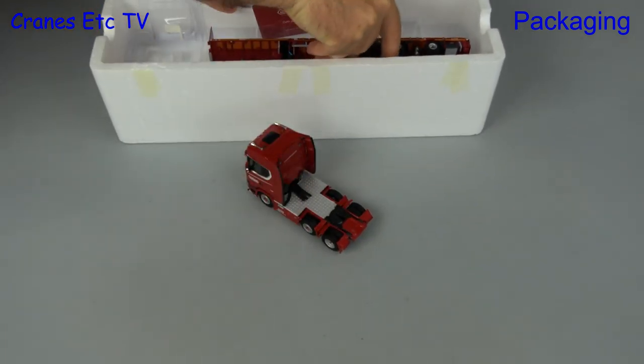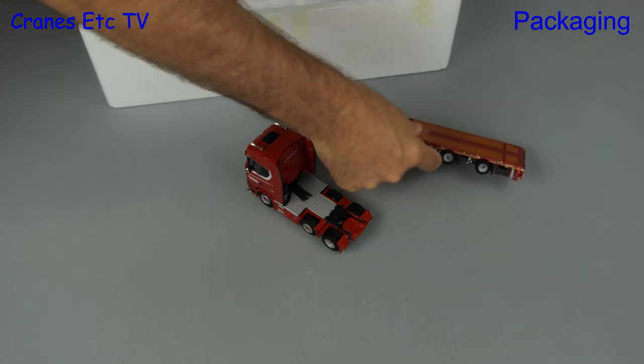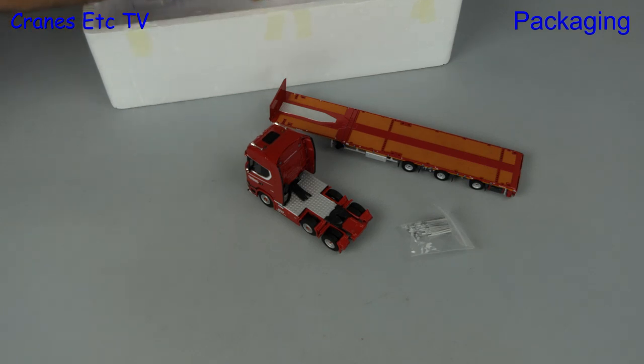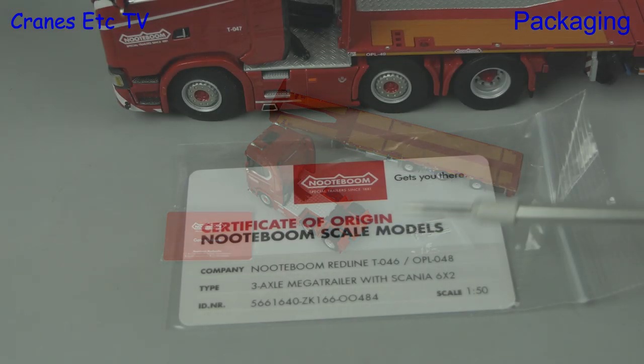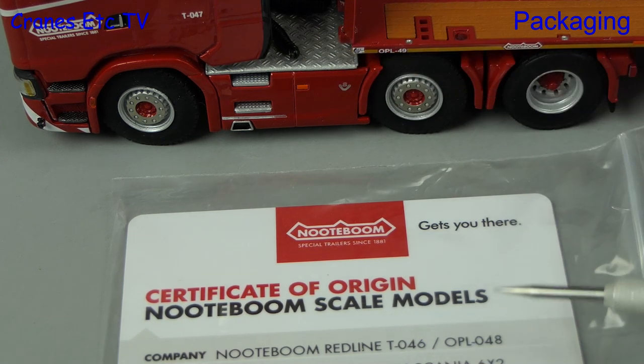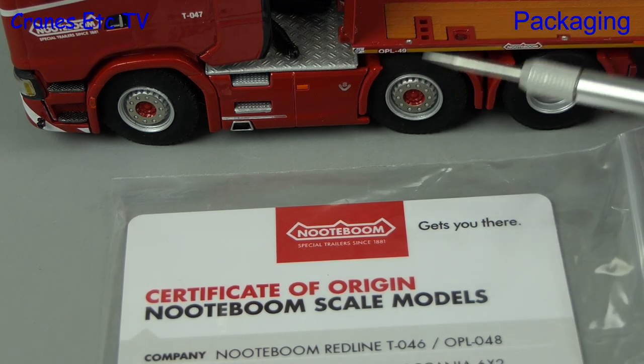We swiftly follow that with the Mega Trailer itself. Then we have a bag containing some parts. And lastly there's a plastic certificate of origin, but interestingly the tractor and trailer numbers on the card don't tie up with the ones on the model.